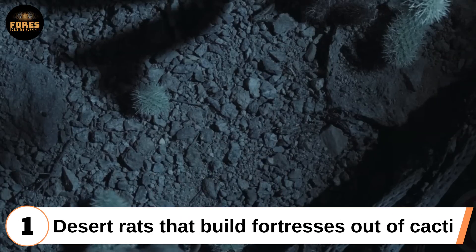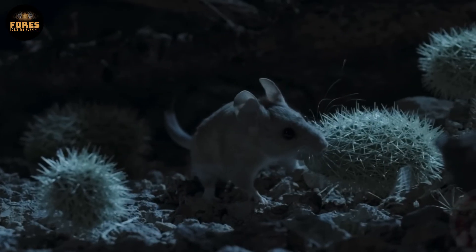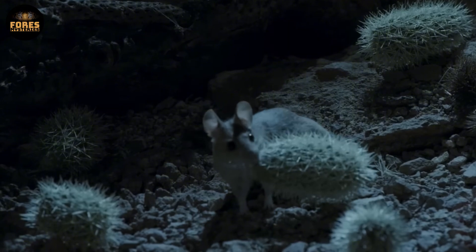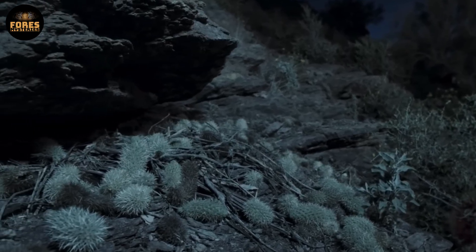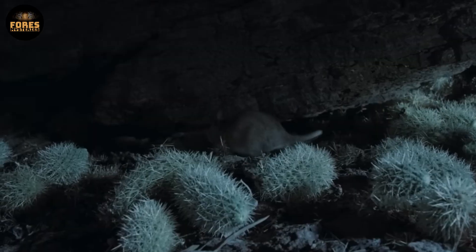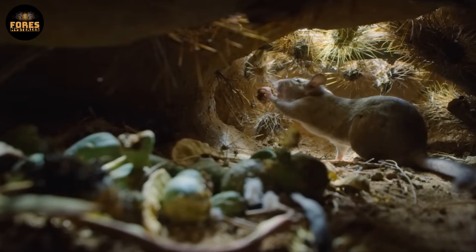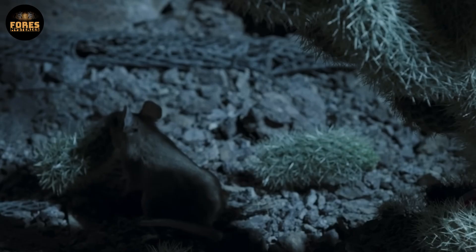First: desert rats that build fortresses out of cacti. In the Sonoran Desert of the United States, pack rats have evolved a remarkable survival strategy. They build their nests out of dry cholla cactus branches, a plant covered in sharp hooked spines that are almost impossible to remove once they stick to skin. These spines form a natural barrier that keeps out venomous snakes, owls, and other predators. The nests are usually multi-layered — the outer layer is made of these sharp materials for protection, while the inside contains an insulated chamber that helps the rats survive the extreme temperature swings. Besides fending off predators, the cactus materials help maintain humidity and keep the nest's internal microclimate stable.